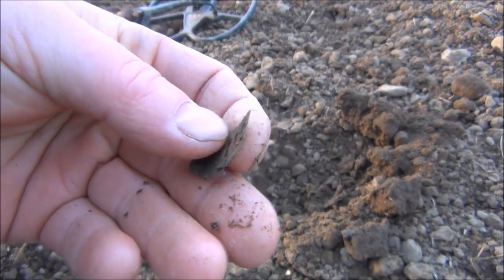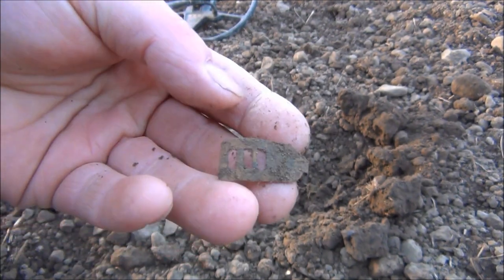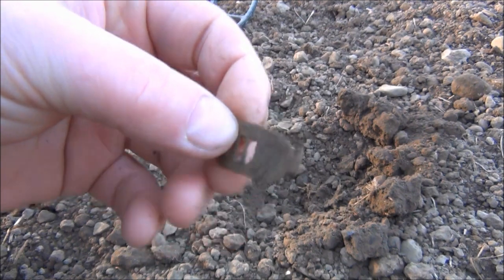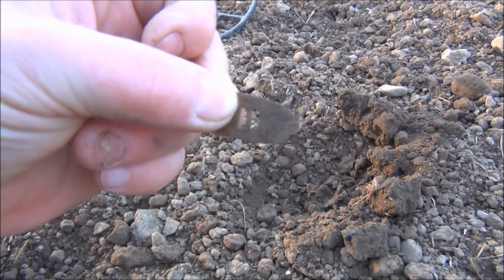First dig of the day yields a clog strap. This will be used to keep shoes or clogs shut. It's got a hook there — this will be attached to one side of the shoe, you'd clasp it over and keep them tight.